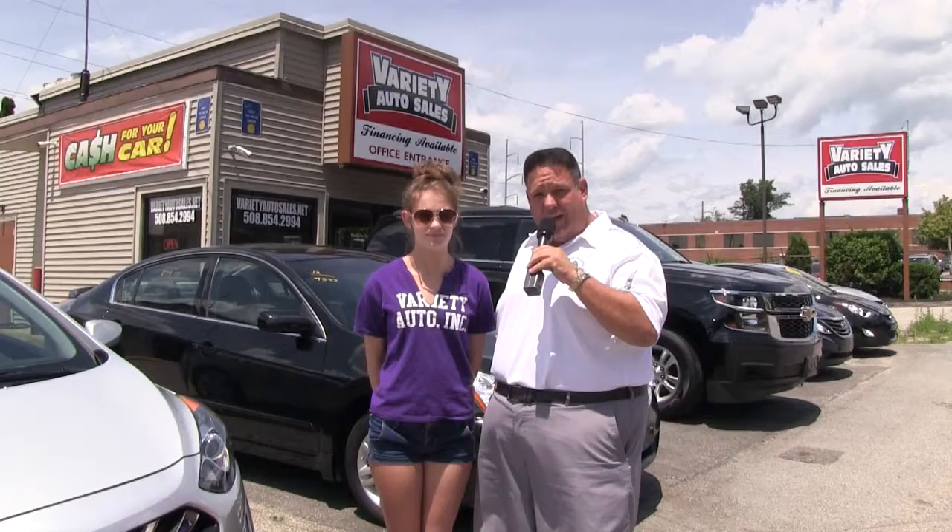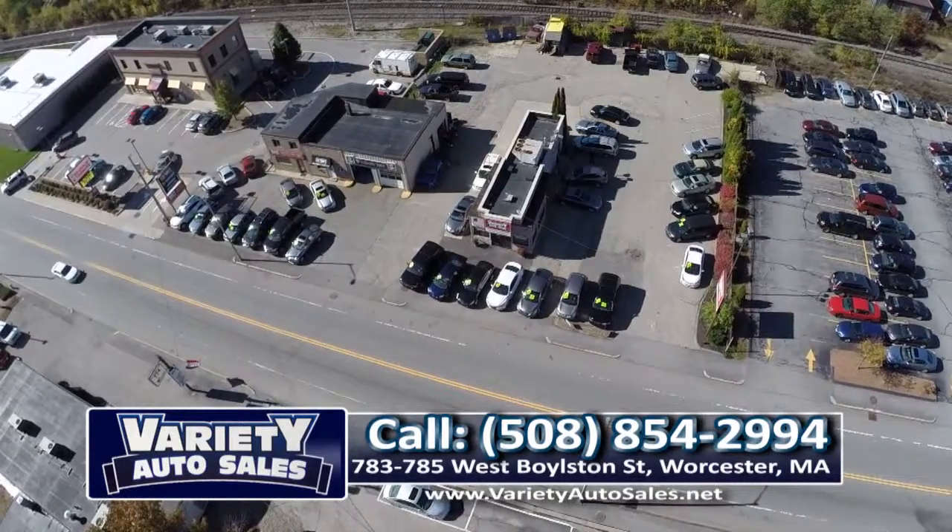Come on down! Great job, Lex — great to have you back, very proud of you. And remember, folks, Monday through Friday 7 a.m. to 7 p.m. My commitment to you: I'm going to sell you the nicest car for the least amount of money. One-stop shopping — we do it all here. We'll trade your car, give you the most for your trade, get you a nice low interest rate. I guarantee I can sell you any car you've seen on this show, or one you're looking for, and save you thousands. Give us an opportunity: 508-854-2994, Variety Auto Sales.